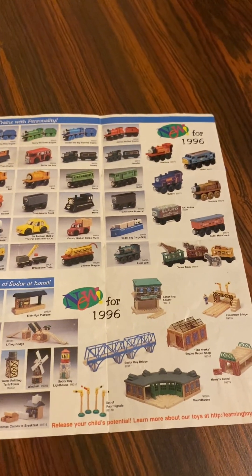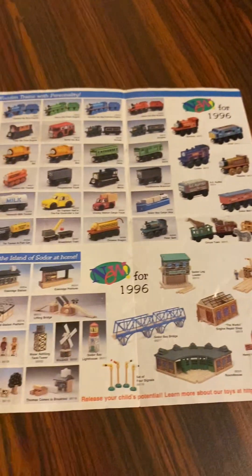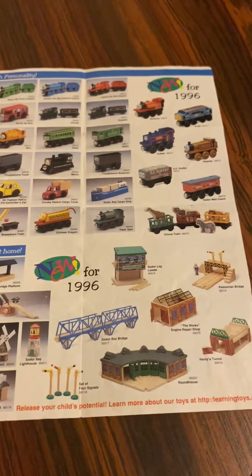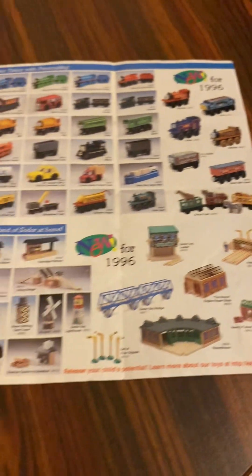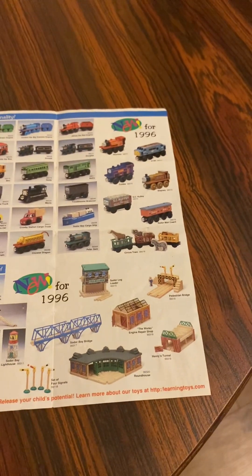New for 1996 from my yearbook: there's a soda log loader, pedestrian bridge, Soda Bay bridge, works repair shop, set of four signals, a roundhouse, and Henry's tunnel.